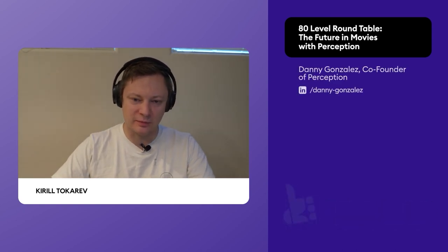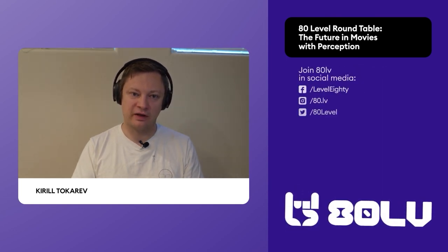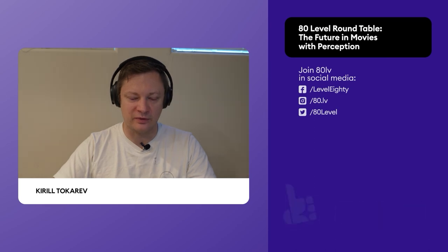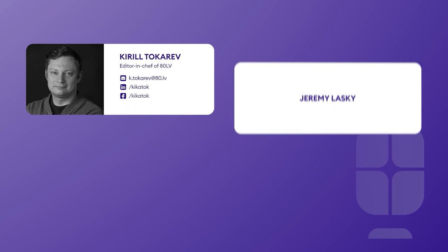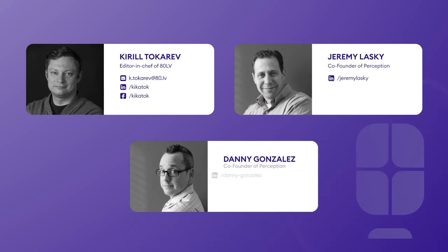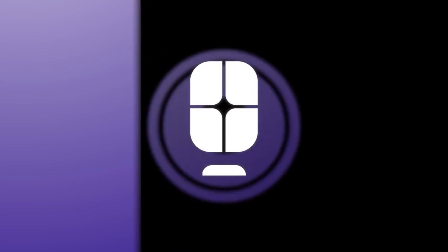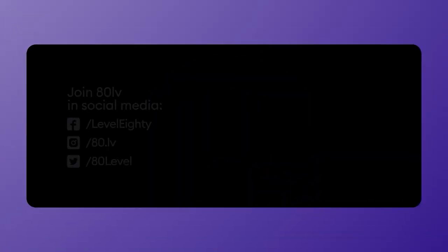Thank you so much for your time — I know you're super busy and we rescheduled this a couple of times. I hope you find more clients and do more amazing things at your studio. We'll leave links so anyone who wants to learn more or send an application can do that. Thank you — it was a pleasure. Thanks for enjoying another episode of the 80 Level Roundtable Podcast. Check out upcoming episodes at 80.lv, join our career site at 80.lv/RFP, and share our podcast with friends and on your social networks.